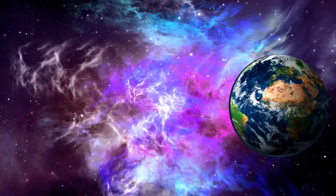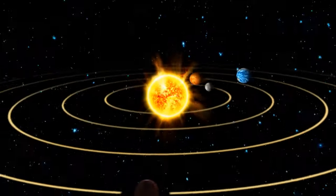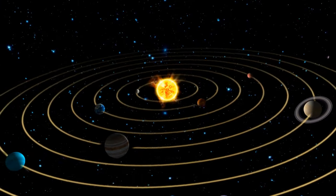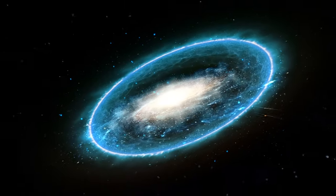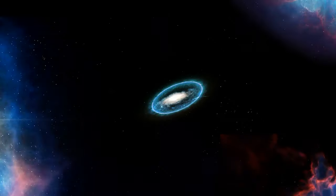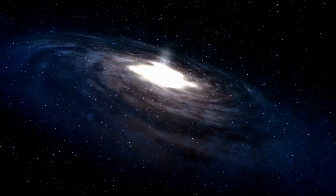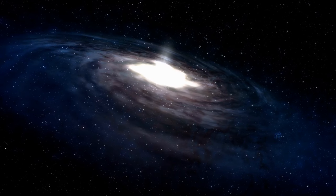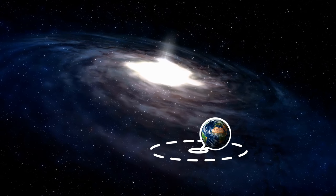Earth is located in a relatively safe area called the Local Bubble — a peanut-shaped region of expanding gas within our home Milky Way galaxy. It appeared after a series of supernova explosions that occurred relatively nearby around 14 million years ago. These events also helped shape our solar system, spreading gas, dust, and heavier elements like gold and uranium. On average, a supernova occurs in the Milky Way once every 50 years or so. Luckily, there are no stars massive enough to turn into a supernova within 50 light-years from Earth.